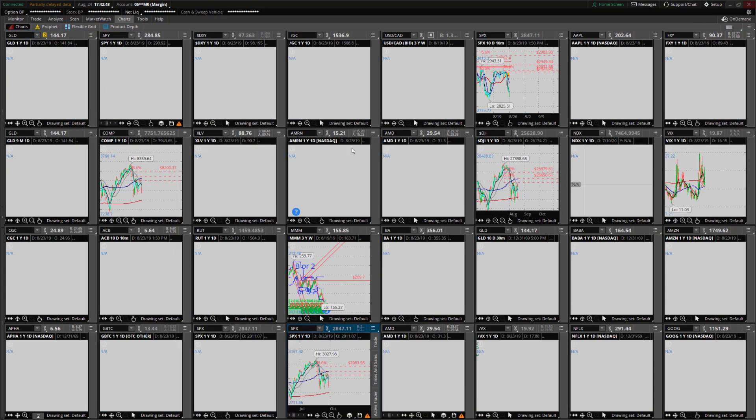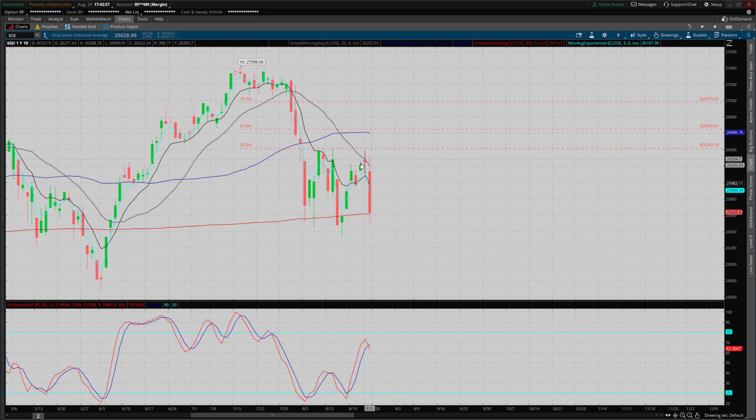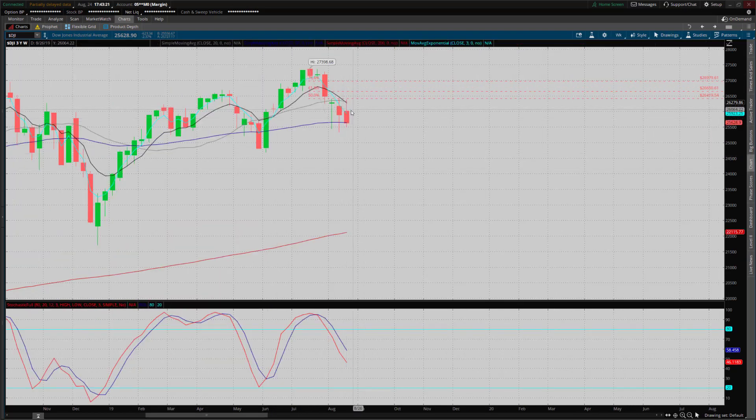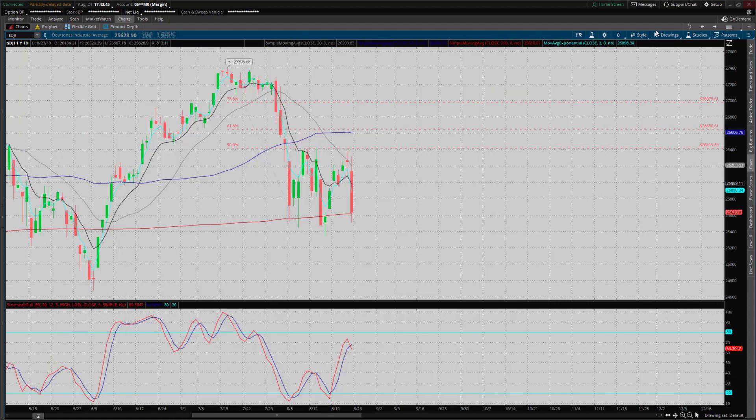Now let's look at the Dow Jones Industrial Average — very much the same thing. We had a doji on Thursday and a nice reversal off that, then a big red day on Friday. We're right back to basically around the 200-day moving average on the Dow, with similar implications — definitely looking down towards those June lows. On the weekly, it's not a bearish engulfing on the Dow, but it's still a negative week — kind of an inverted hammer, though the real body's a little too large and the upper shadow isn't quite long enough. Still a bearish candle, no doubt about it, but the bearish engulfing on SPX is what really gets my attention.